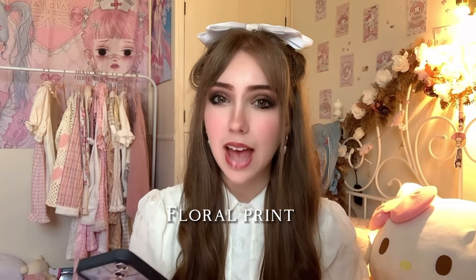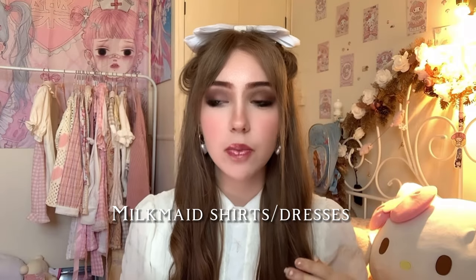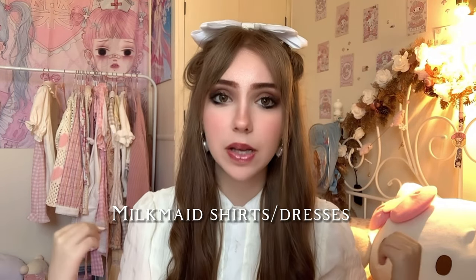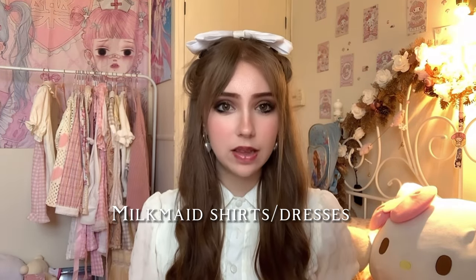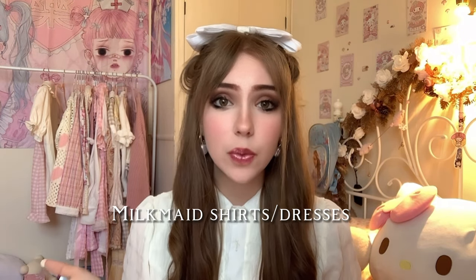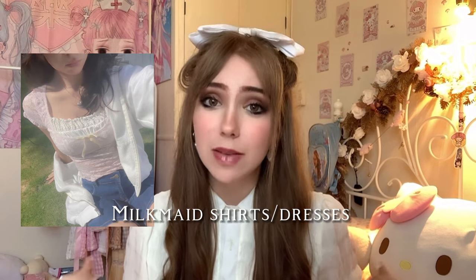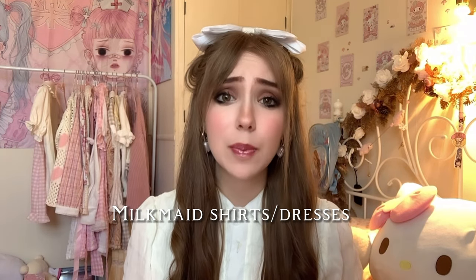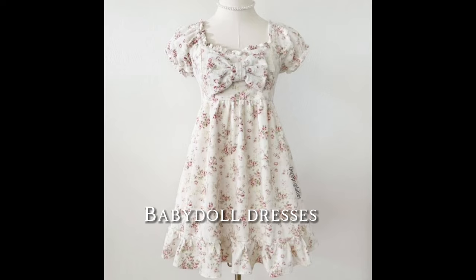Cami tops can be paired with shorts, a skirt, anything floral — very girly, very feminine and playful. Milkmaid shirts and dresses are so cute — you can get them from H&M or ASOS. They've got usually a little frill, and you can tell it's a milkmaid if it has a little corset in the front belly part. Milkmaid tops and dresses are both brilliant; tops can be paired with little denim shorts or anything gingham.